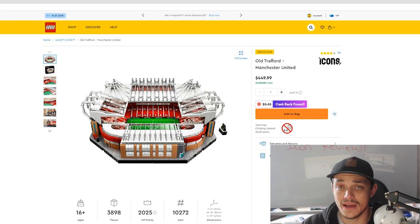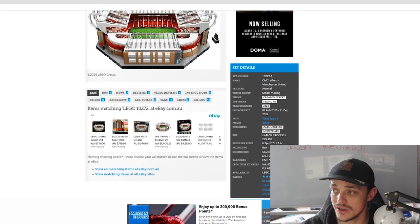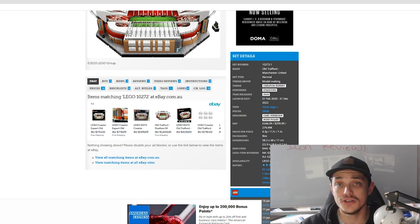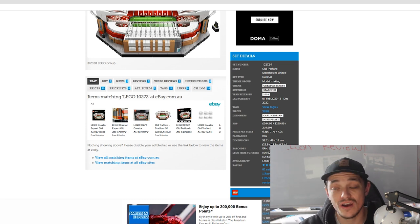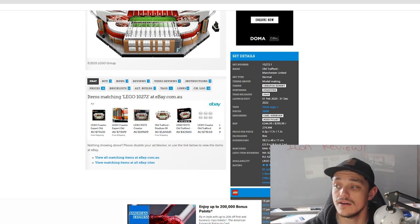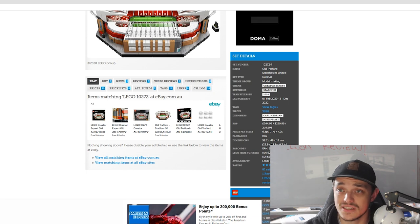Moving on to the Old Trafford Manchester United Stadium. In Australia it retails for $450, the US is $300, and the UK is £245. Set number 10272 with 3,898 pieces. It was released February 1st 2020 and is retiring at the end of the year — about two years and ten months shelf life, which is fine.